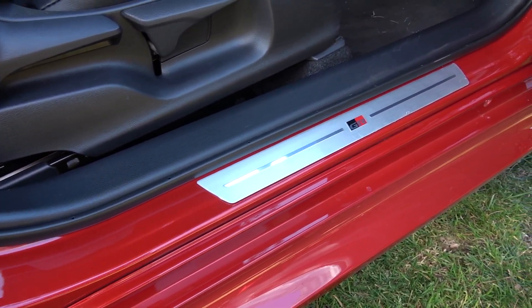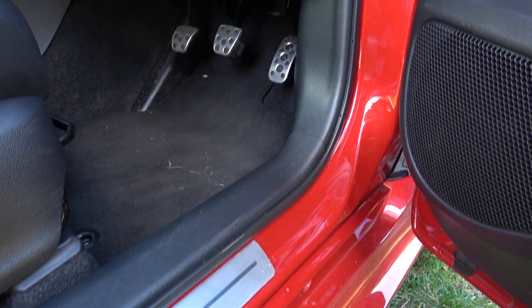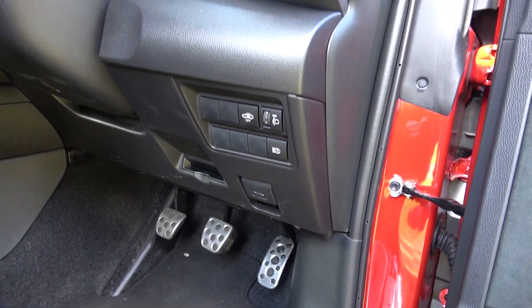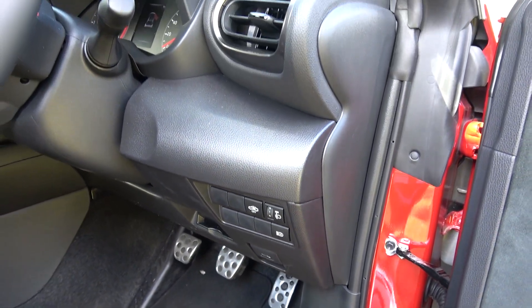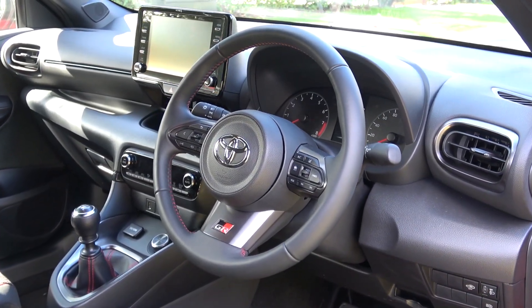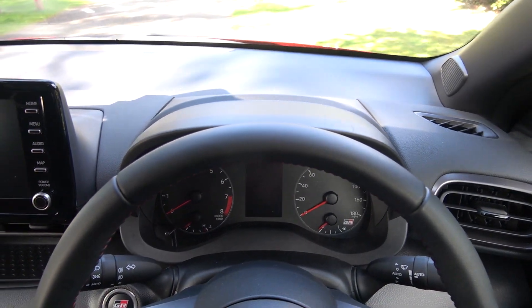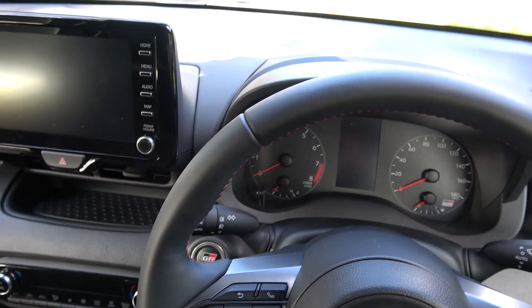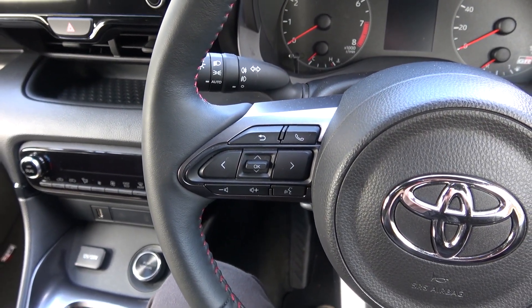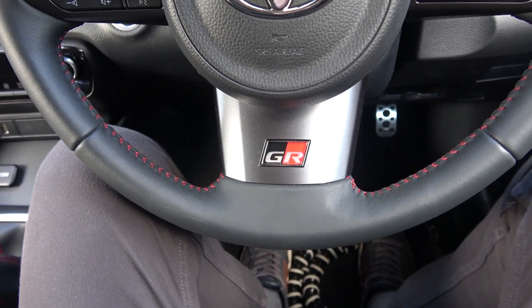Moving up to the sill, we find a new GR metal kick plate. Moving up further, we come to the bonnet release, exterior light controls, and the first manually adjustable air vent. Then moving to the left, we come to the leather-upholstered steering wheel. The thin steering wheel is much the same as that in the standard car, with controls for the instrument cluster and volume to the left. There is a new thick chrome section below with a new GR badge, and controls for assistance systems and cruise control to the right.